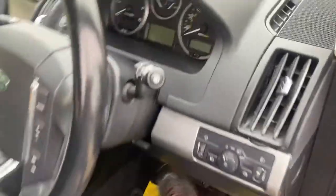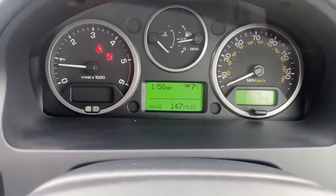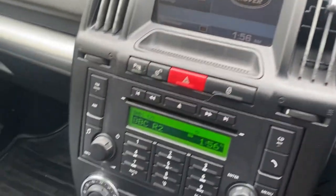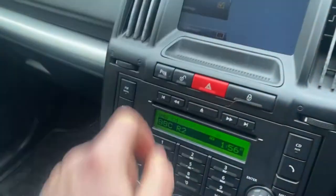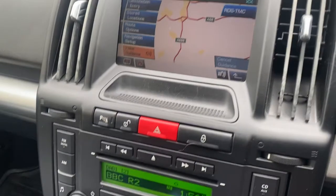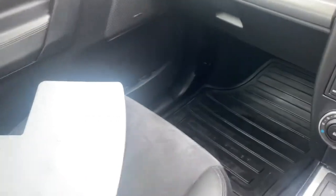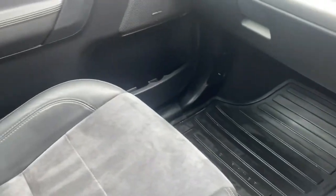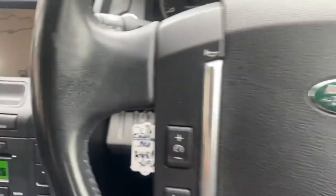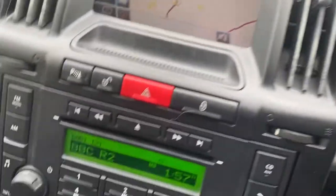We'll step inside and fire up. There we go — 48,130 miles. Being the XS trim, it comes with the Alpine music navigation, Bluetooth. You'll love the media system, heated seats, and Alcantara interior, which is very good. There are rubber floor mats in as well, and a multi-function steering wheel with Bluetooth.